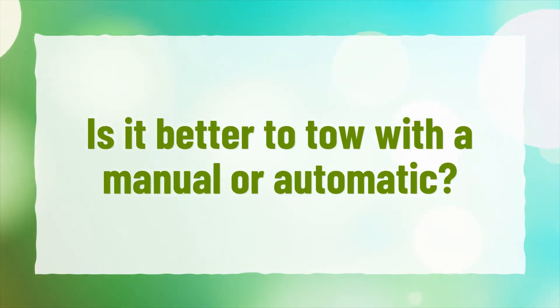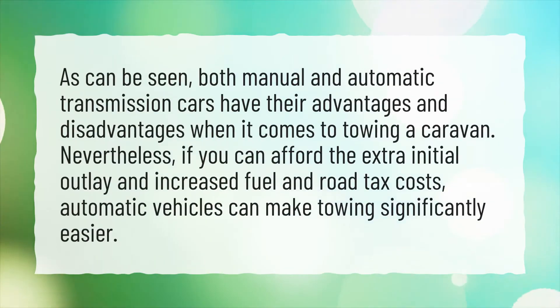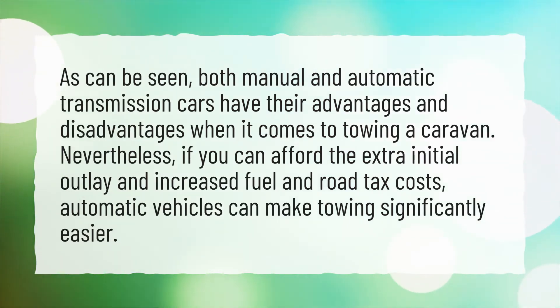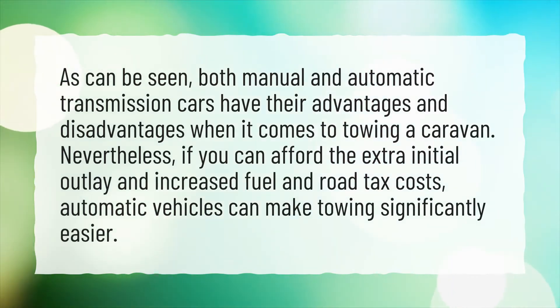Is it better to tow with a manual or automatic? Both manual and automatic transmission cars have their advantages and disadvantages when it comes to towing a caravan. Nevertheless, if you can afford the extra initial outlay and increased fuel and road tax costs, automatic vehicles can make towing significantly easier.